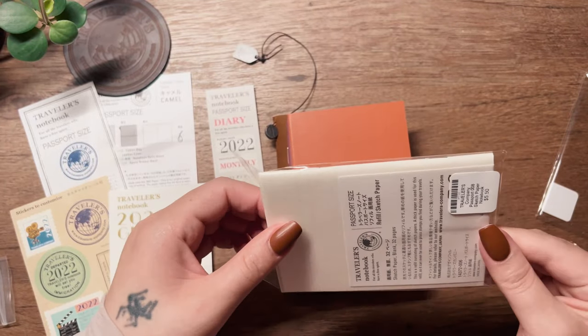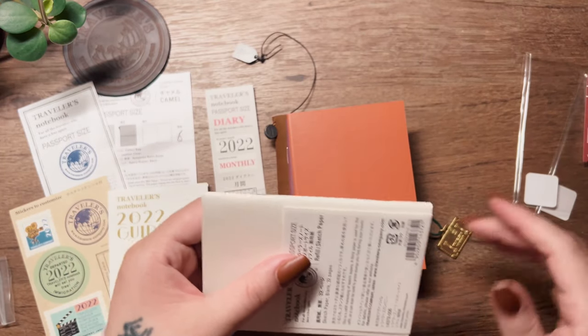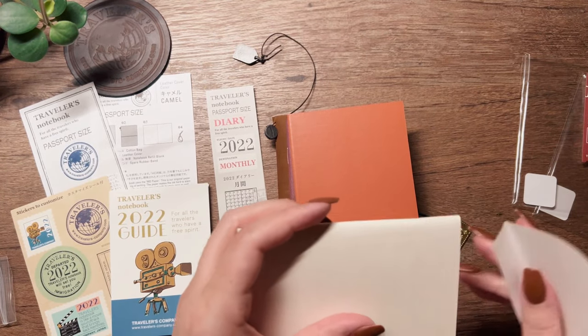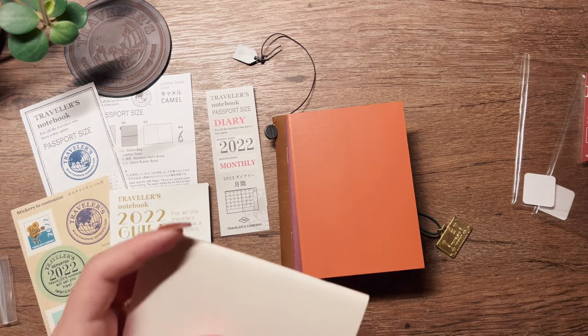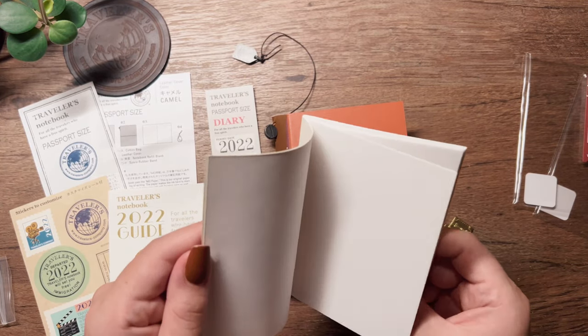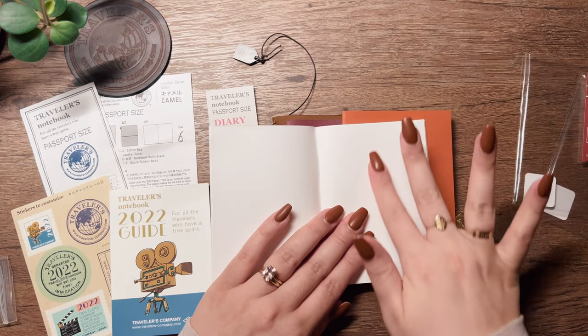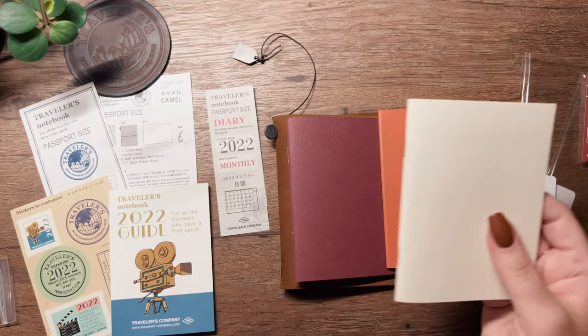I also purchased a sketch insert just to see what the difference is between that and the blank. I heard these are good for watercoloring — not that I intend to watercolor on the go, but if I'm camping or something I could take my watercolor set, do something, and probably transfer it into my standard TN.